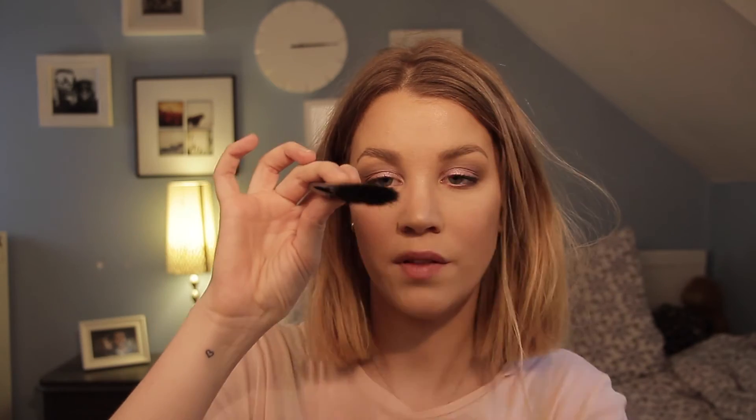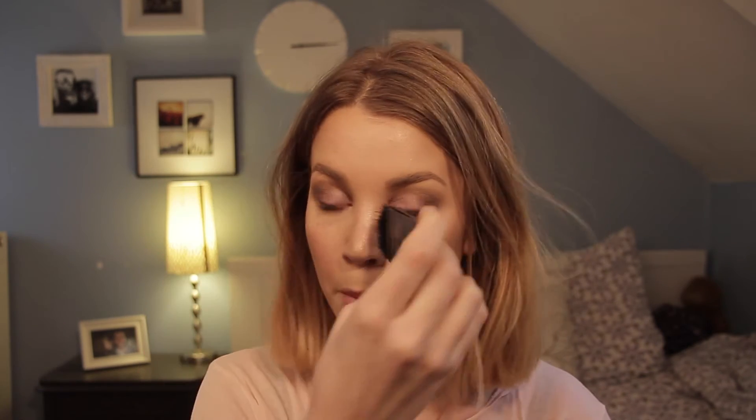Another thing I bought on AliExpress is this NARS brush — it's a fake one, so the real one is probably ten times better, but this one is already amazing. I use it for contouring; it's really flat so it's great for getting a clean line. I use it everywhere to contour, including my nose. For the actual contour product I've been using Anastasia Beverly Hills in the shade Fawn.